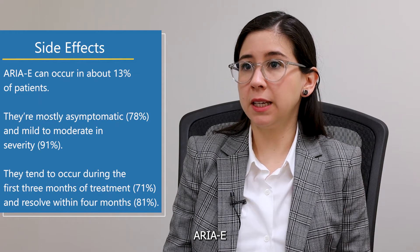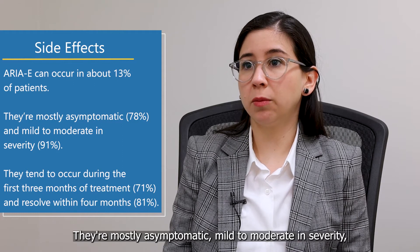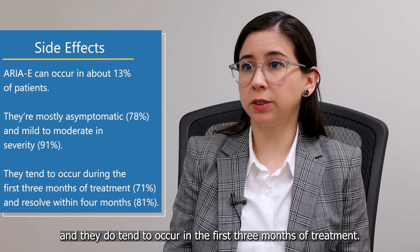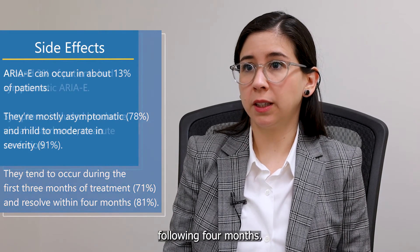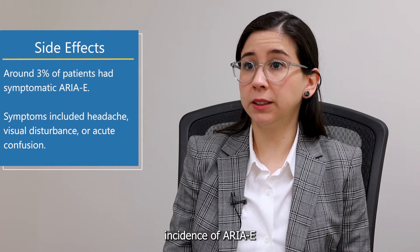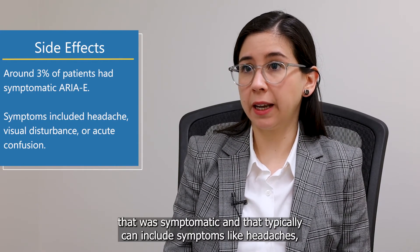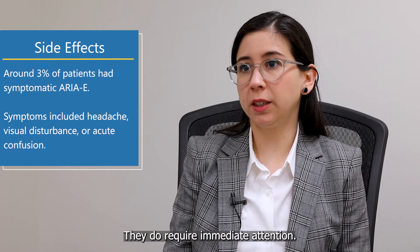ARIA-E can occur in about 13% of patients. They are mostly asymptomatic, mild to moderate in severity, and they tend to occur in the first three months of treatment, resolving in the following four months. However, there was a 3% incidence of symptomatic ARIA-E, which can include symptoms like headaches, visual disturbances, or confusion, and those do require immediate attention.